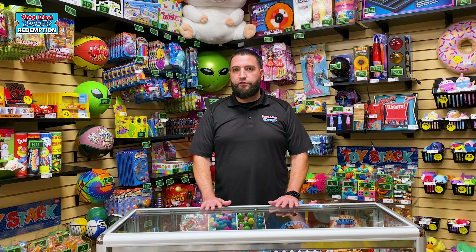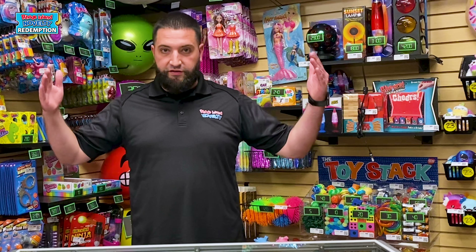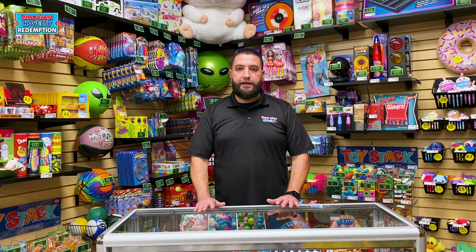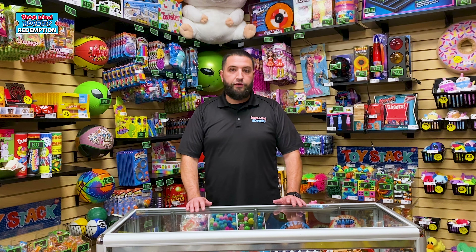One of the reasons candy counters are so great is because it's one of the most popular items in the counter. The kids, or your customers, are constantly looking for candy throughout your counter. One of the best things you can do is have a dedicated counter to candy. That way if someone's looking for candy, you can direct them right over to that counter. This helps during parties or during a busy time at night — it stops people from going back and forth looking for specific candy items. That's why candy counters are a great option for your redemption.